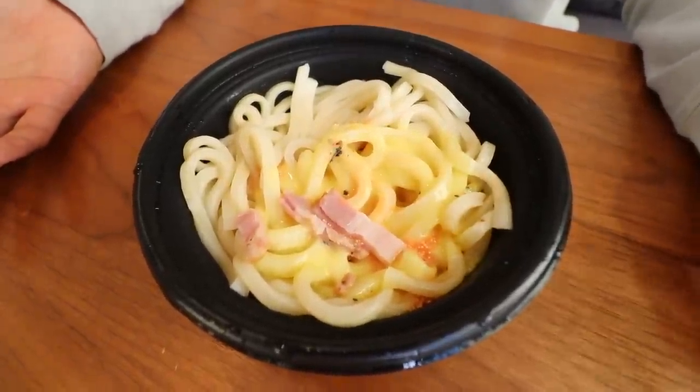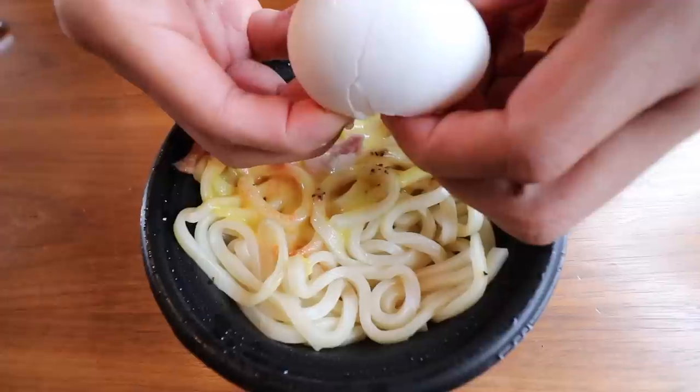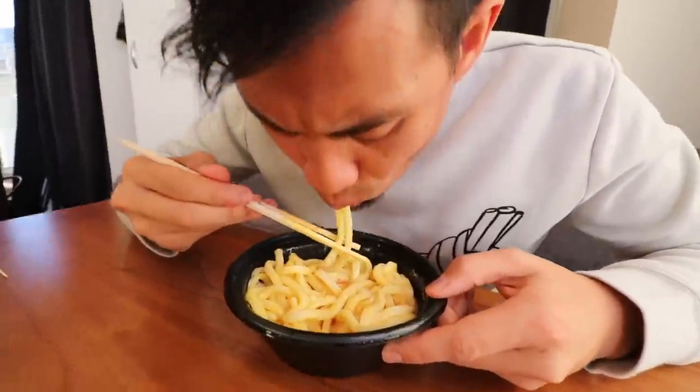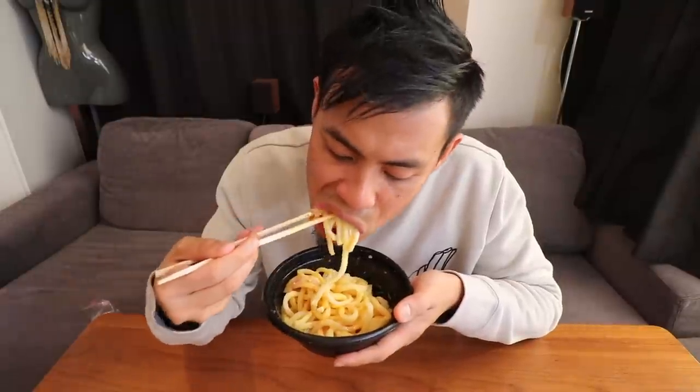Number 3: mentaiko carbonara udon from Family Mart. I love carbonara, but this one is different because it uses udon noodles, which is very Japanese, and it has some mentaiko. You can smell the mentaiko a little, but you can actually smell the cheese even more. What's super cool is you just drop in an onsen tamago — a half-cooked egg — mix it inside, and it creates this awesome masterpiece. I love how the mentaiko mixes with the egg and then you have the carbonara cheesy sauce and thick udon noodles, plus little pieces of bacon for meat flavor.